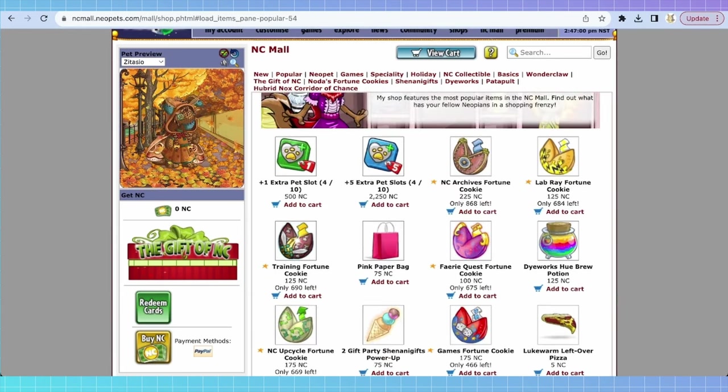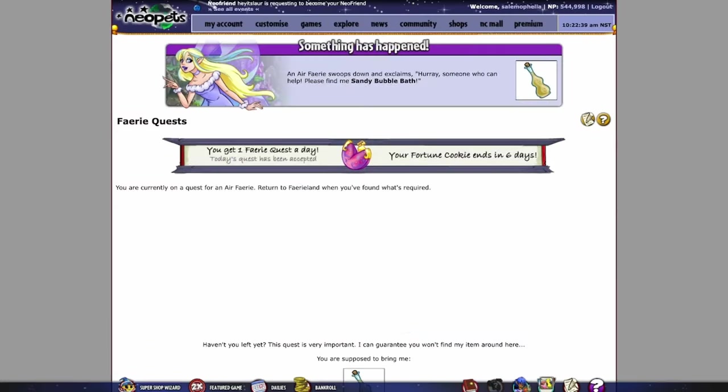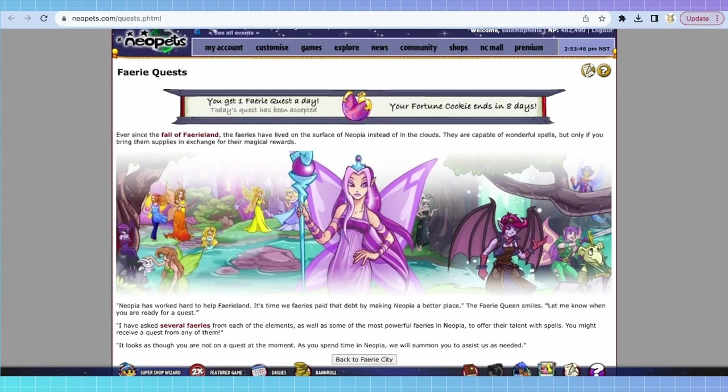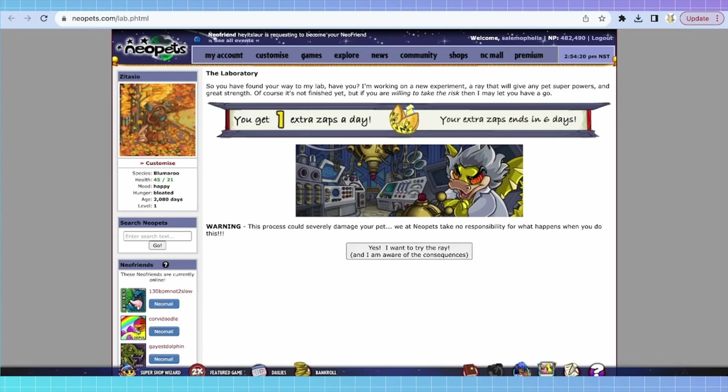If we go to 'popular,' you'll see fortune cookies. Fortune cookies allow different buffs on normal gameplay. The fairy quest fortune cookie, for example, gives you a fairy quest a day for nine days, when those would usually be extremely rare random events. Fairy quests are super valuable — they give your pet battledome stat boosts and occasionally rainbow fountain dips. You'll get a banner at the top after activating them; you purchase them, go into your Neocash inventory and activate them, and then you can accept a cookie quest each day.